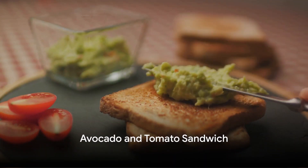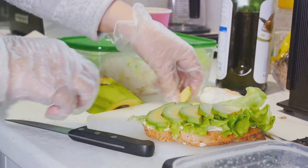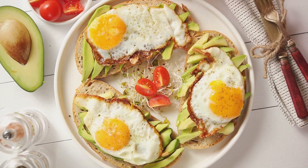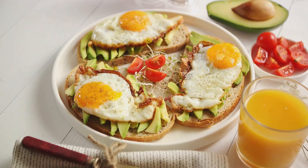Lastly, the avocado and tomato sandwich. Mash an avocado and spread it on a slice of whole grain bread, top it with tomato slices and a sprinkle of salt. This sandwich is high in healthy fats and lycopene, a powerful antioxidant.